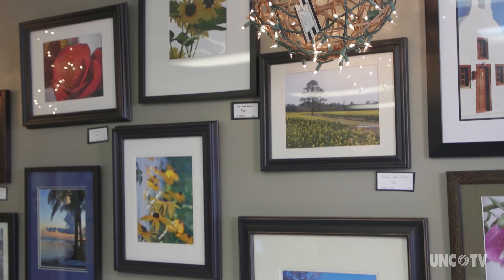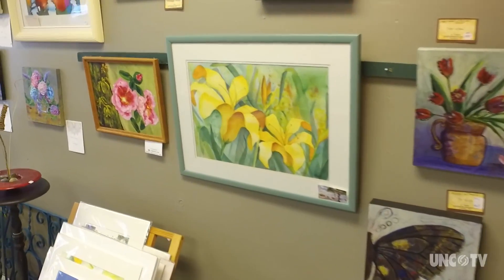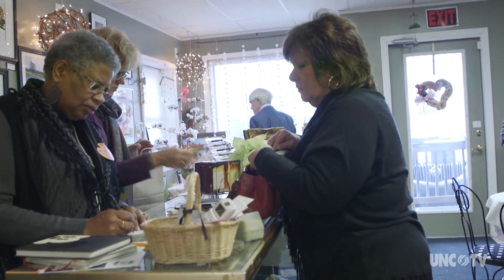I didn't realize that there were so many artists here in this area until I came into Sunbury and came into Studio 32. Studio 32 began with an empty building and an idea — maybe we could let people rent spaces here and have a little tiny gift shop.